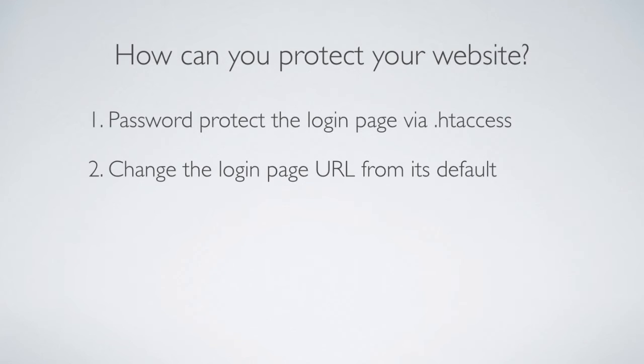The second thing you can do is change the login page URL from its default. By default, you can go to wp-login.php or wp-admin and that loads the login page. But there are plugins you can use, or you can do it via htaccess if you're comfortable with Apache commands, to change that URL. For example, your login page could be at yourwebsite.com/toy-trucks. That URL won't be programmed into any hacker software, so it will stay hidden unless a search engine picks it up or a hacker specifically researches your site, which is pretty rare.